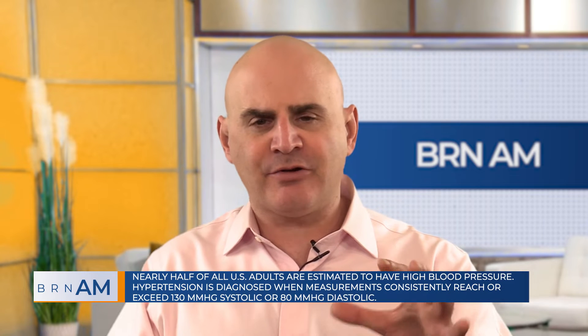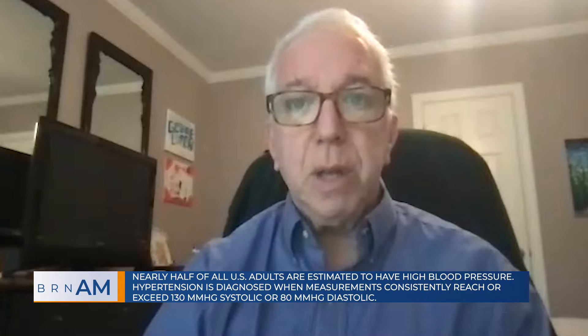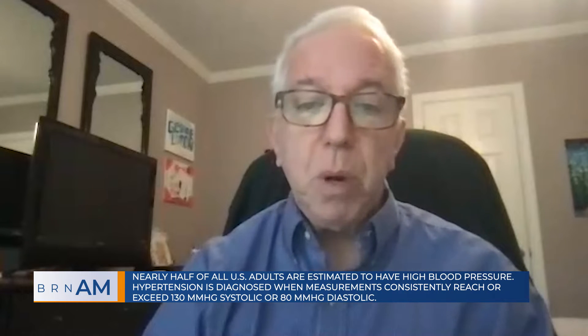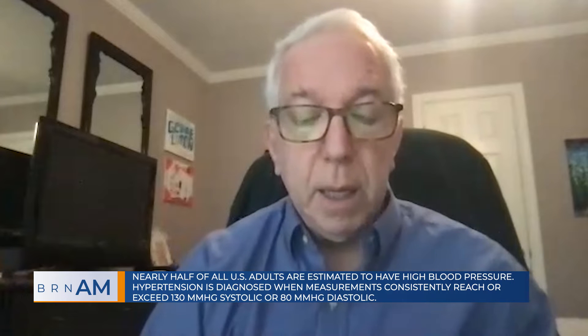Some people take their blood pressure at home — maybe they've already been diagnosed with hypertension or have some other ailment, so they buy an over-the-counter device. You really need to think about how you're doing the test, whether you're going to the doctor or using your own device. One purpose of the article was to inform patients themselves, in addition to healthcare workers, so that when you go to your doctor, don't let them put you on the exam table. And when you're at home, follow the instructions: sit in a chair, keep your arm supported and elevated, and wait several minutes before taking the reading.